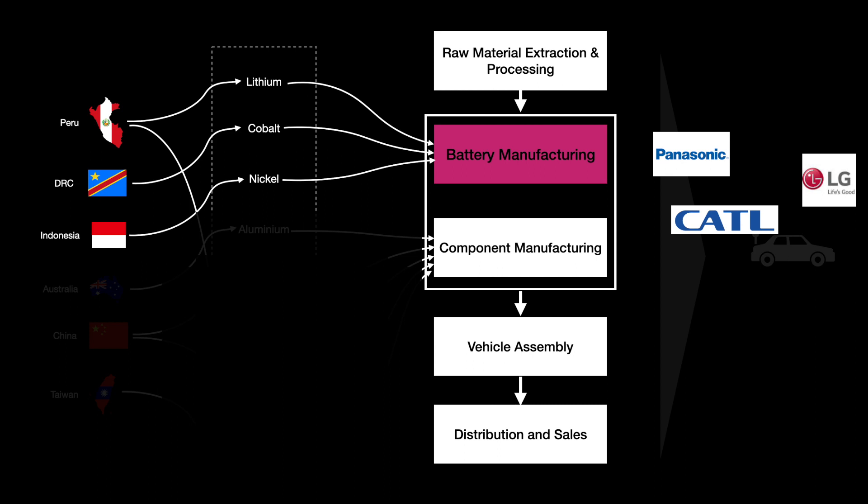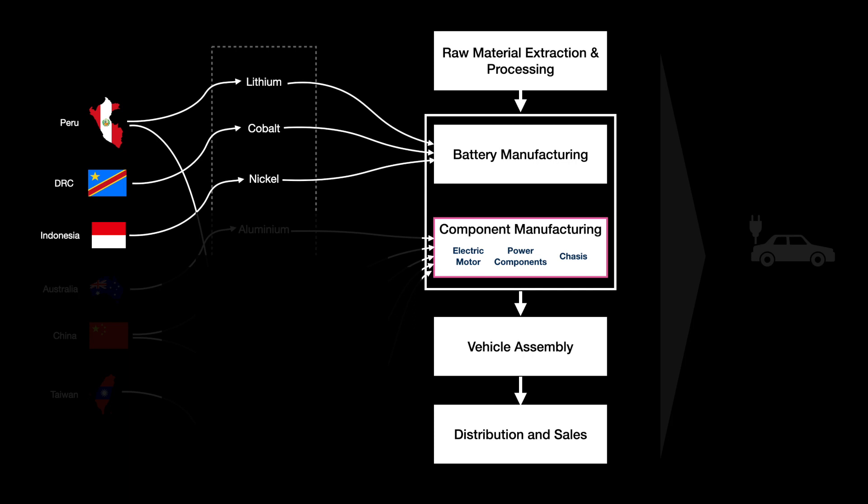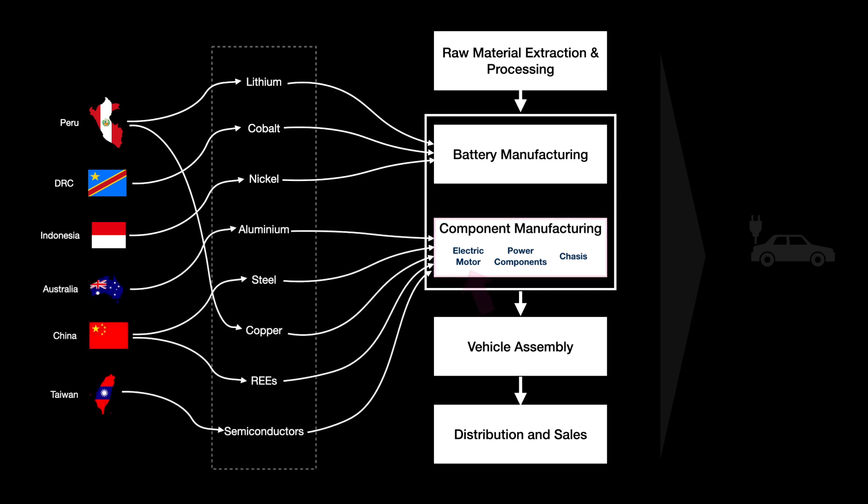The EV has different components including the electric motor, which uses raw materials like rare earth elements and metals like copper. Power electronics manages the flow of electrical energy between the battery pack and the electric motor, and they are made from semiconductors and other materials.